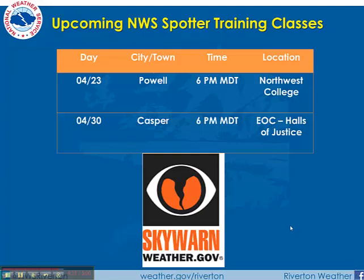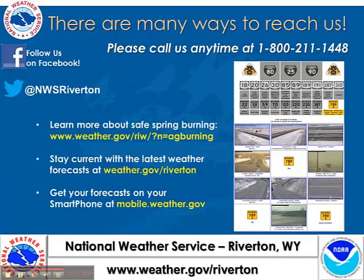Just want to mention upcoming National Weather Service spotter training classes given by NWS meteorologists here at the Riverton office. Two more spotter talks coming up in late April: the 23rd in Powell and April 30th in Casper — hope you can make it. Thank you for listening. Have a great day and we'll talk to you next week.